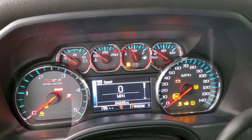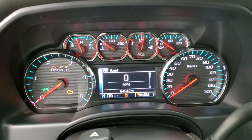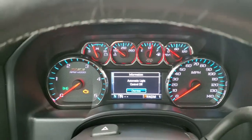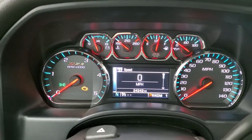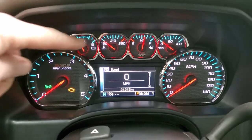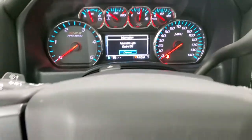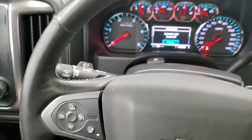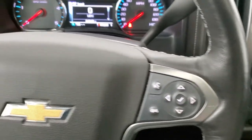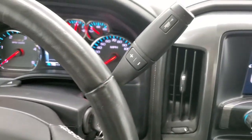Hopping inside the truck, you can see this one has 24,242 miles. You get a compass display as well as a digital speedometer, and the Z71 instrument cluster. You also get the leather-wrapped heated steering wheel with Bluetooth and information center controls on the right, cruise controls and heated steering wheel controls on the left.